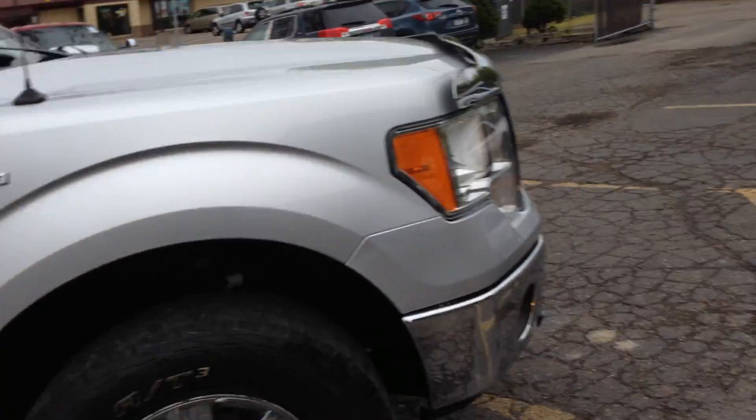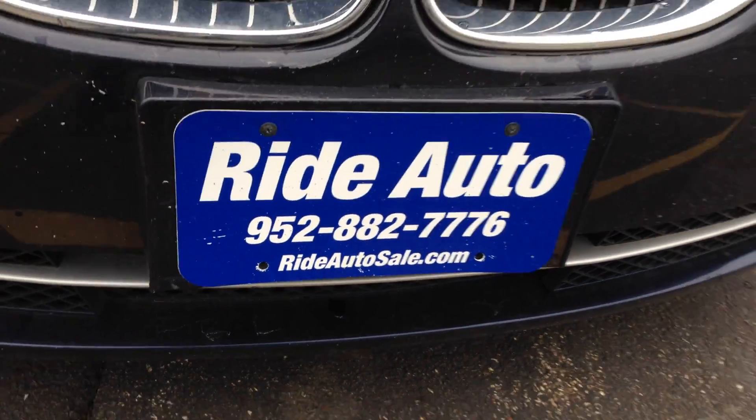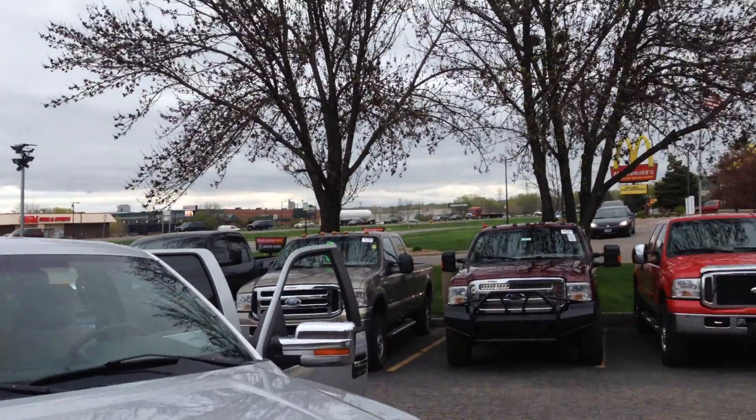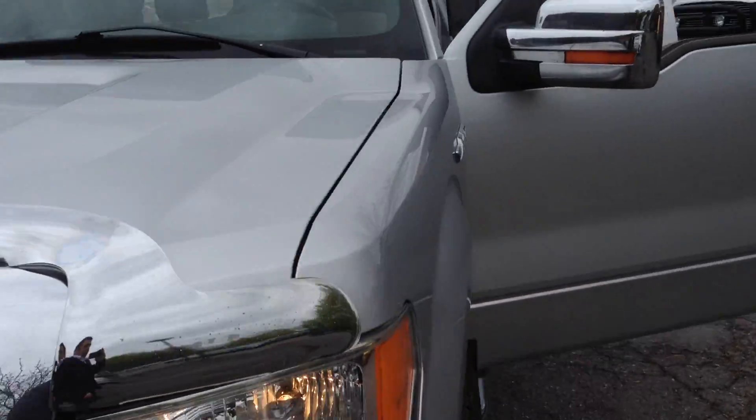All you have to do is fill out an online application at rideautosale.com, give us a call with any questions you may have. We're located on Highway 13, right next door to McDonald's, where we have a lot of trucks. We'll be happy to serve you — thank you.